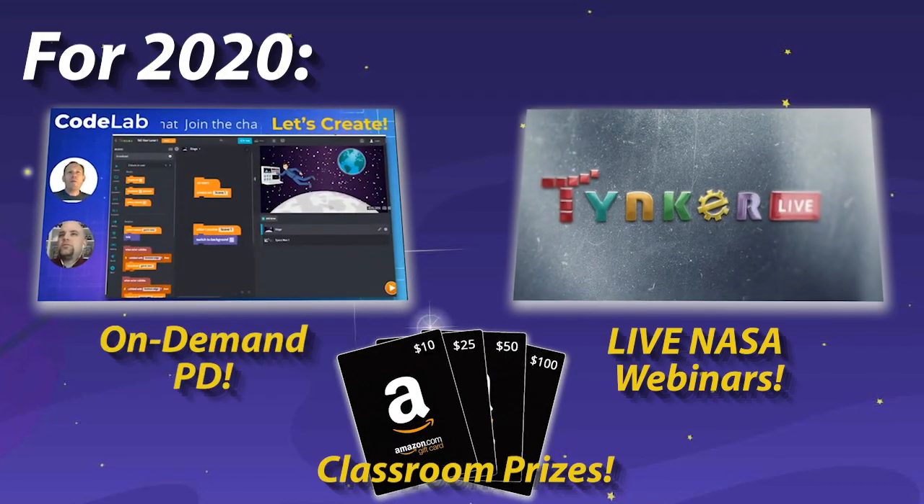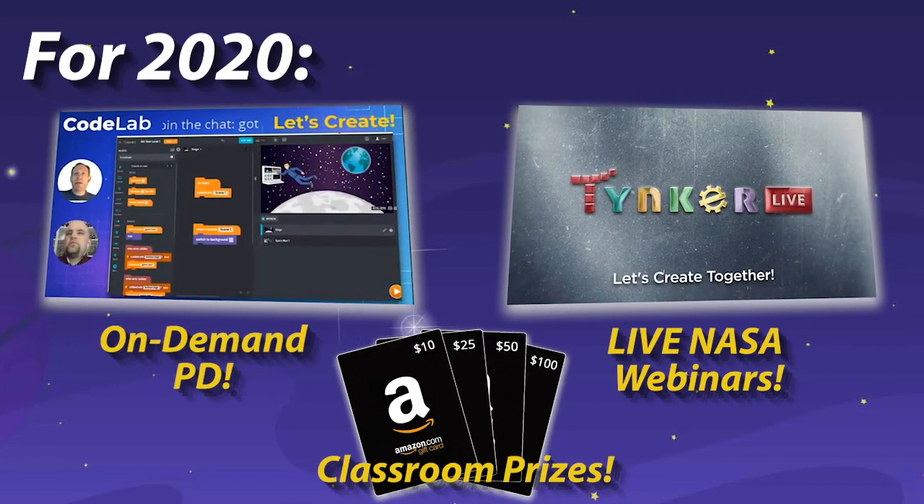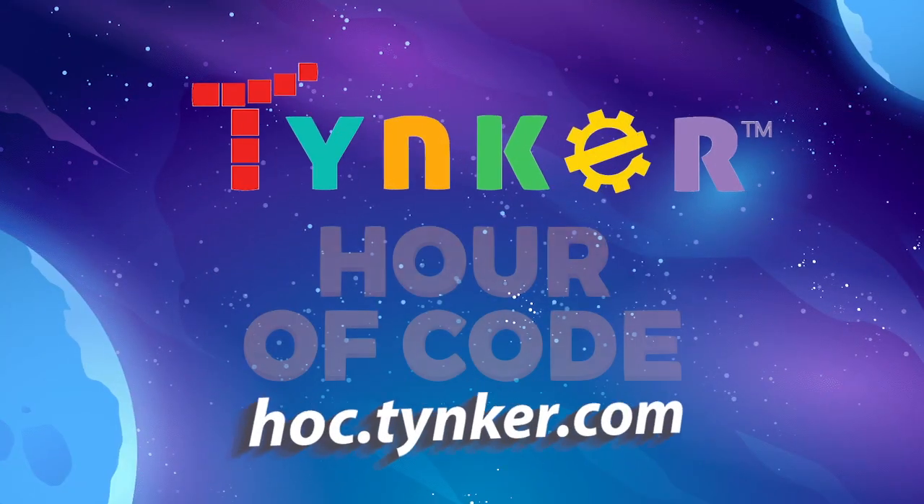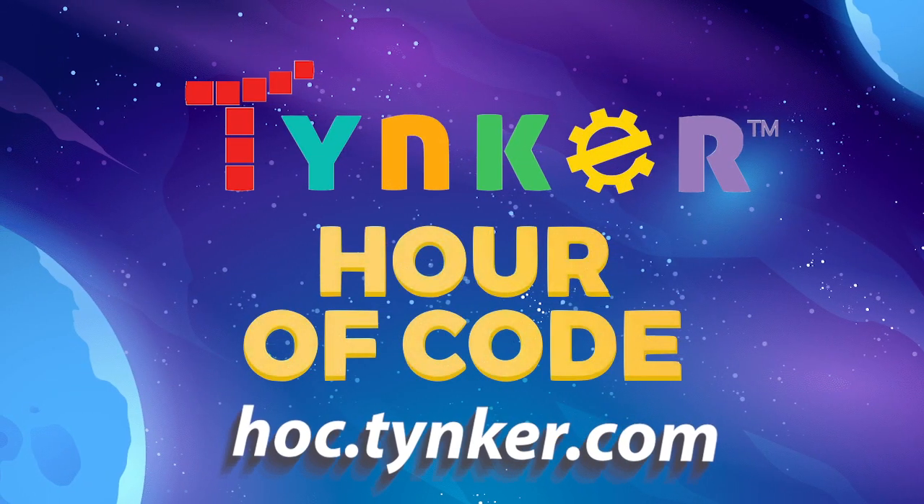And for 2020, even more excitement. Celebrate science, logic, and problem solving with a Tinker Hour of Code. Get started today!